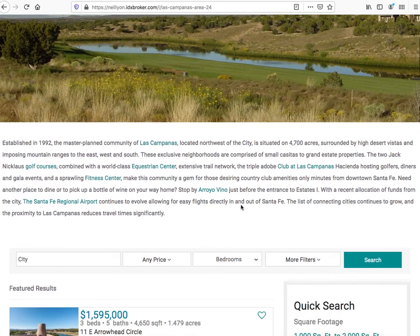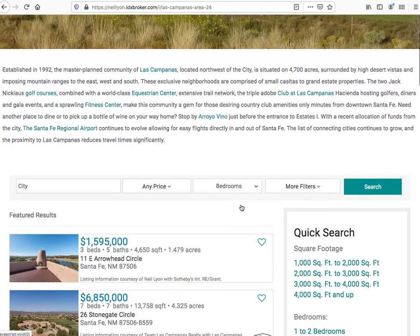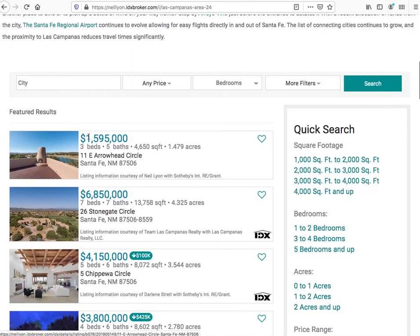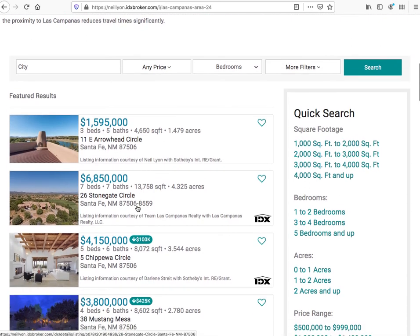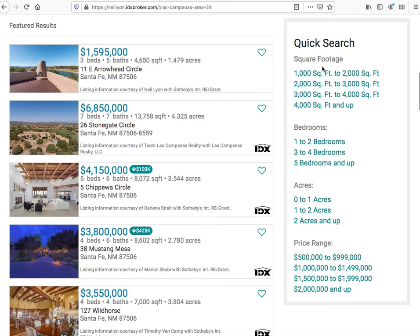There's some information about Las Campanas, and then we have the property results for that community here. These are the properties that are available, and they also had us break them down into these categories.